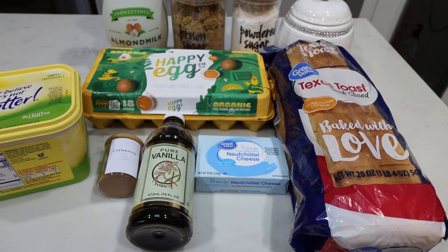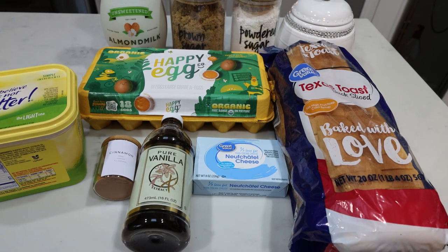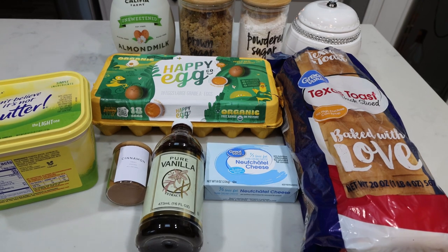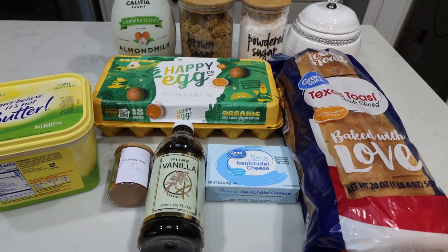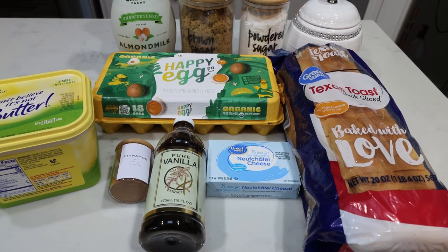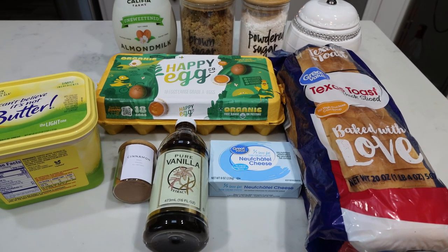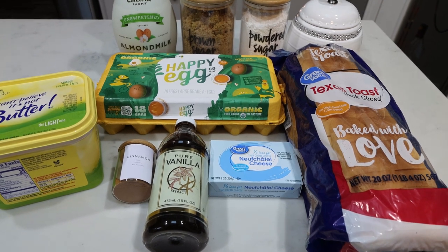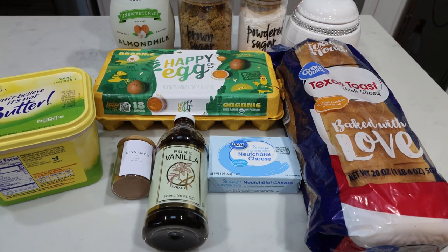For breakfast this week we are making overnight cinnamon roll French toast casserole. I've been craving French toast and I wanted to make sure the recipe I chose was something Troy could eat while I'm out of town. This is a recipe that needs to sit in the fridge for a while, so we're going to get this started first thing, finish the rest of our meal prep, and then come back to finish the breakfast.